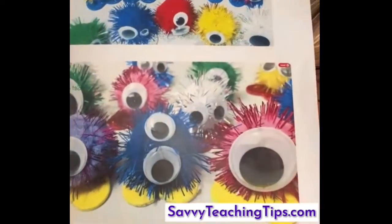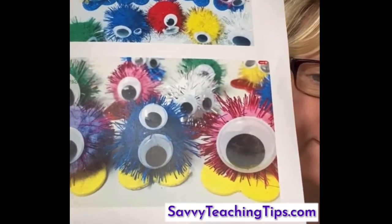Now I'm going to talk about quiet critters. Quiet critters are something you use when you need the class to be absolutely silent, like when they're writing a test, and this works really well with primary kids. You make them or you buy them — you can make them with dollar store supplies or buy them off Etsy. They're basically a pom-pom with glued-on feet and eyes.